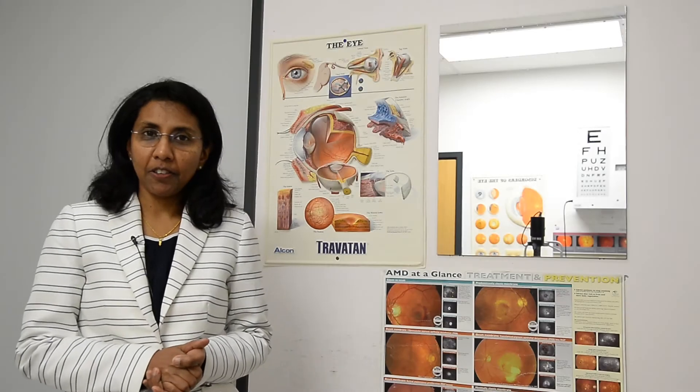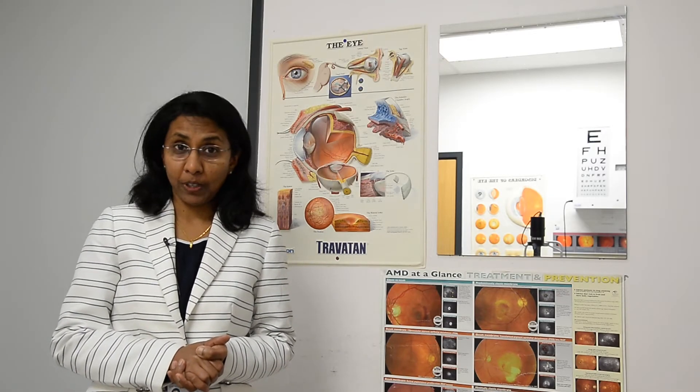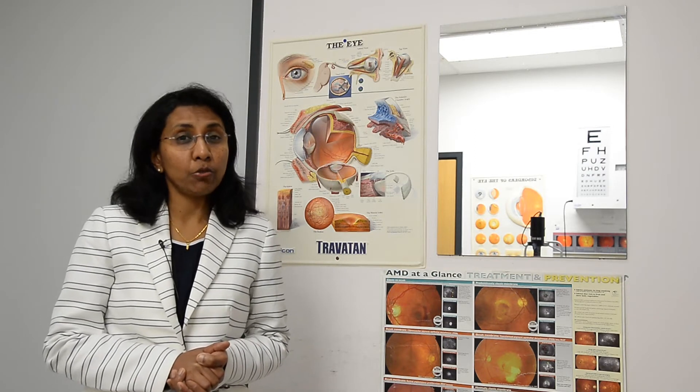I'm Prima Maharajan and this is a dedicated macular degeneration service which we now have in Newark Hospital for the past two years. We have completed around 1200 treatments so far.